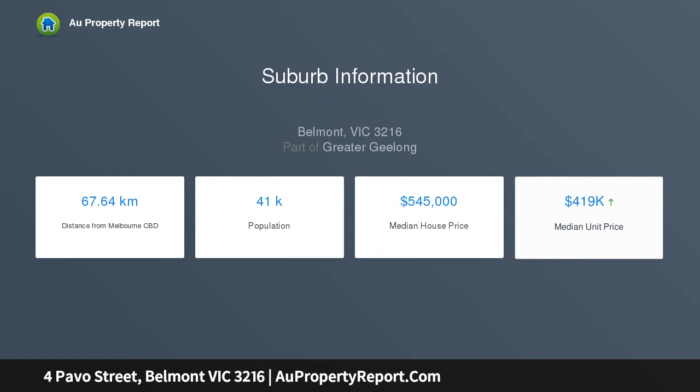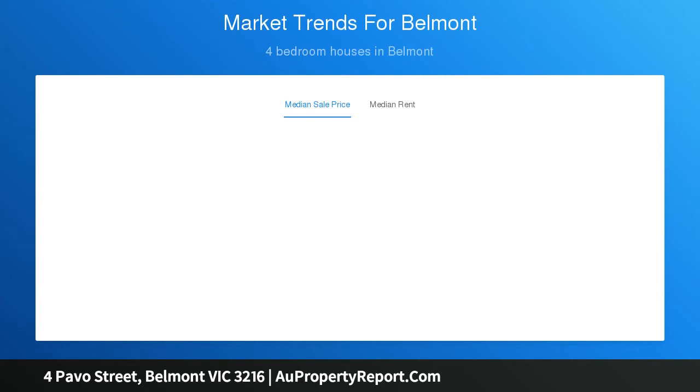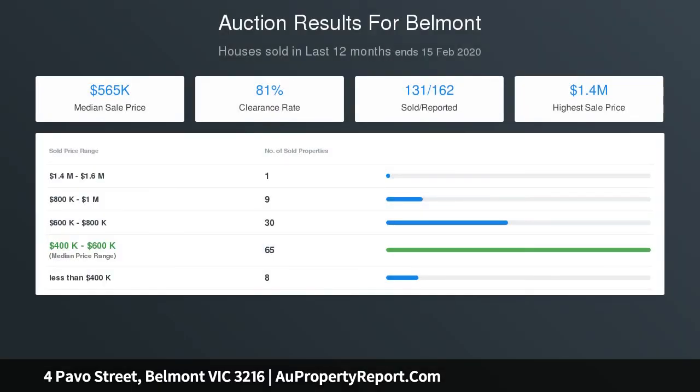Features include private landscape north facing rear yard, oversized garage workshop and carport, well positioned within easy reach of the much sought after Belmont High, Claiborne Primary, Aquatic Centre, Warm Ponds Shopping, High Street Shopping, and the Ring Road just minutes away taking you to Melbourne in an hour.